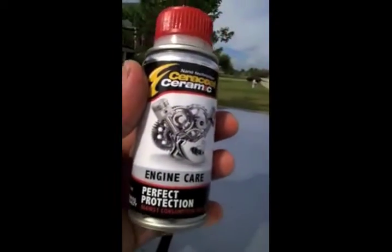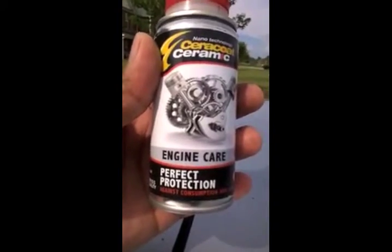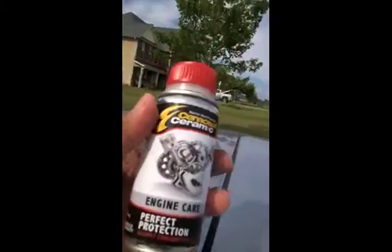Once again, this is the Cerakote Ceramic Engine Care. And you can tell this video is not doctored in any way — I'm just walking around and showing you. The RPMs — it's just purring. Wow. Can't wait to see the difference in my gas mileage. Should see that real soon. Matter of fact, it might be doing it now since the engine doesn't rev up as much anymore.